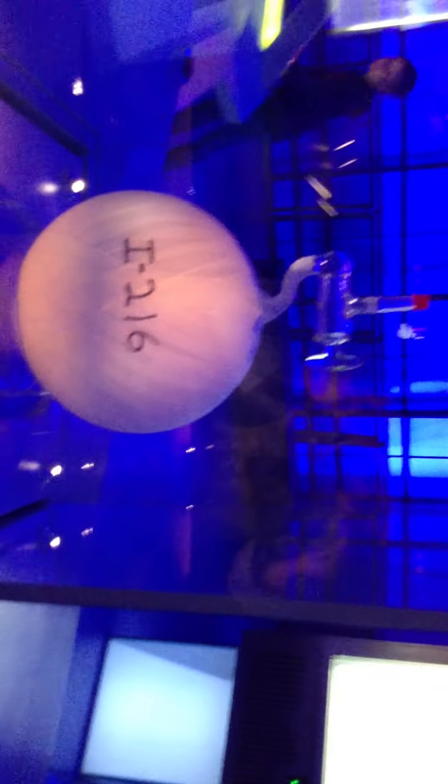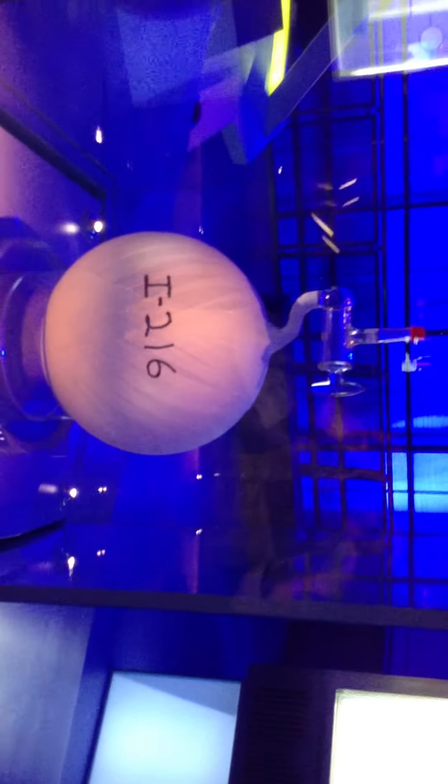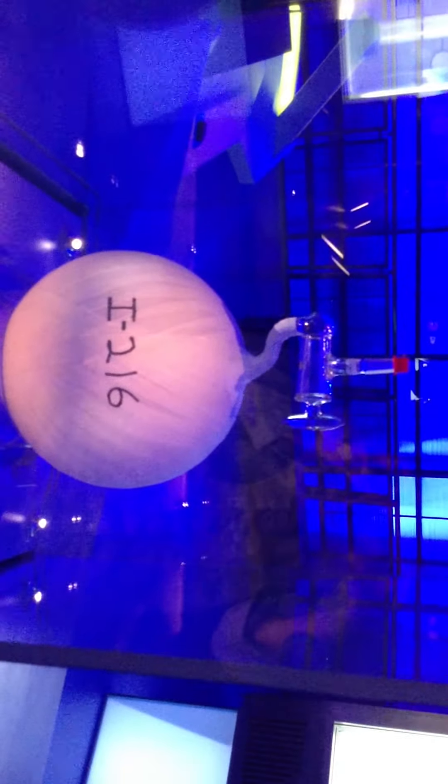This flask was used to measure the amount of carbon dioxide using a spectrometer. You collect it, open it up, collect the air, and then take it back to the lab.